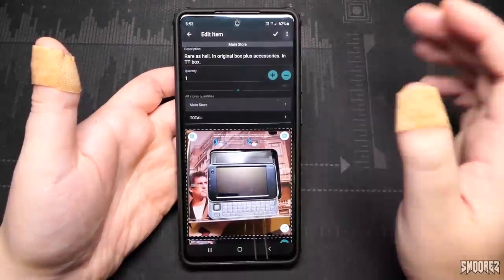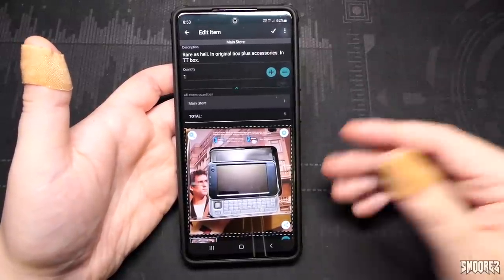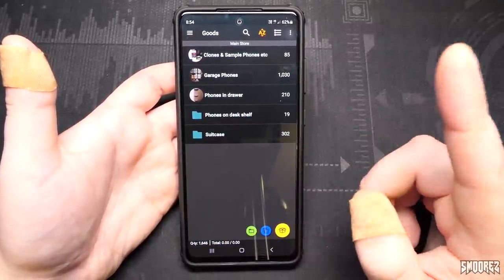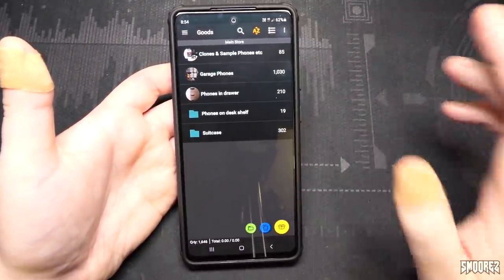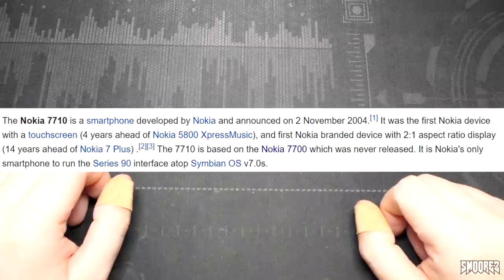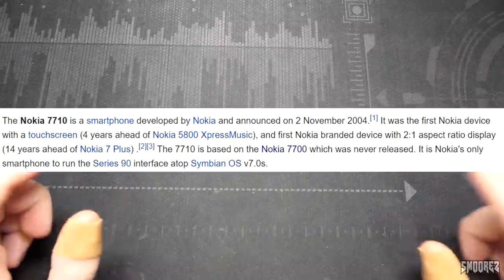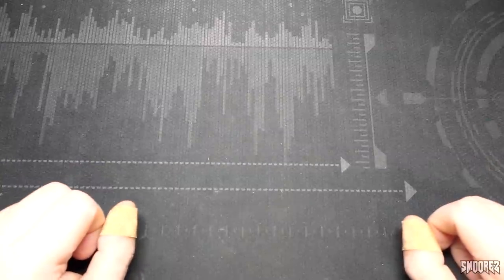I have a lot of rare and obscure Nokia devices and Sony Ericsson ones. This is the Nokia N810 that I have in my collection. I have 1,646 phones total - suitcase phones, phones on the desk shelf, phones in drawers, garage phones and clones and sample phones. The Nokia 7710 was released in 2004 and it was the first Nokia device with a touchscreen and the first Nokia branded device with a 2-to-1 aspect ratio display, which was 14 years ahead of the Nokia 7 Plus. The 7710 is based on the Nokia 7700 which was never released, and this is Nokia's only smartphone running the Series 90 interface on top of Symbian OS version 7.0.